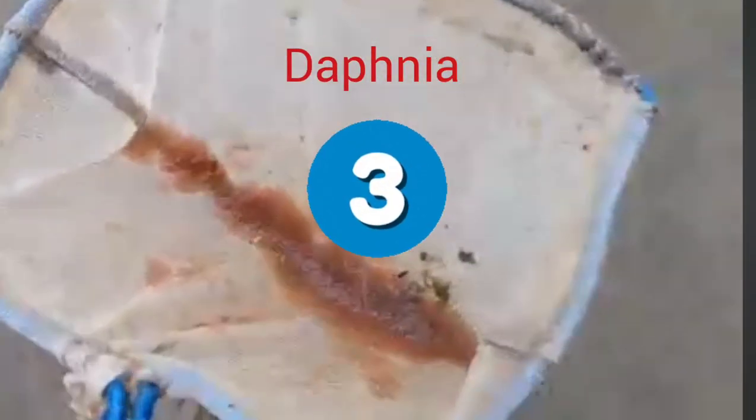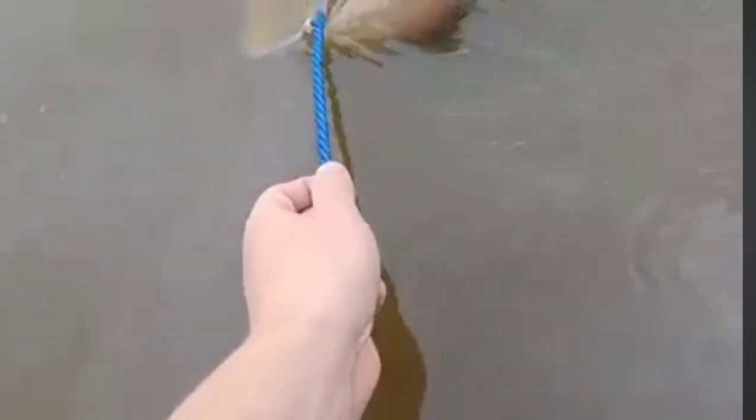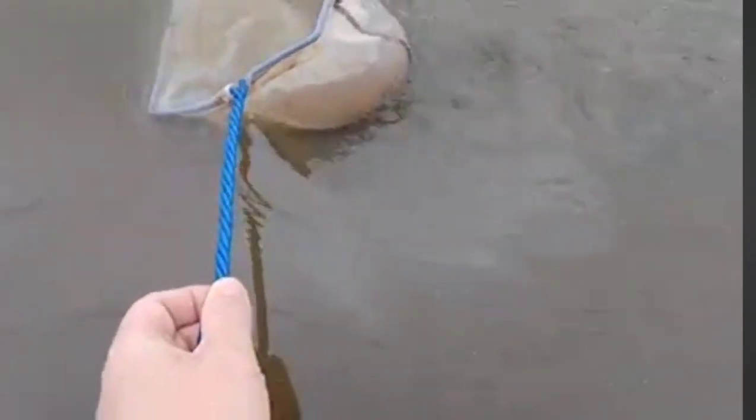At number three, we have Daphnia, also known as water fleas. They can be easily collected from fishless ponds. They're an indispensable food for rearing newt larvae, and great for small newts.